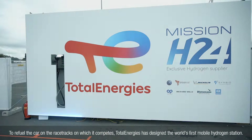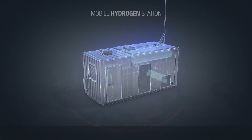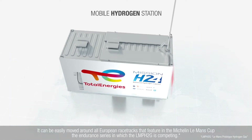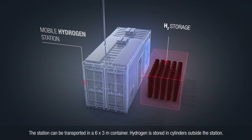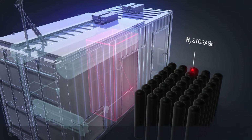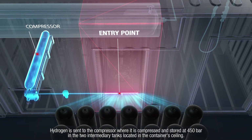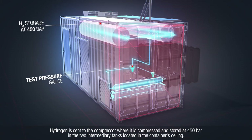To refuel the car on the racetracks on which it competes, TotalEnergies has designed the world's first mobile hydrogen station. It can be easily moved all around European racetracks that feature in the Michelin Le Mans Cup, the endurance series in which the LMPH2G is competing. The station can be transported in a 6x3m container. Hydrogen is stored in cylinders outside the station, which are connected to the container via an entry port. Hydrogen is then sent to the compressor where it is compressed and stored at 450 bar in the two intermediary tanks located in the container's ceiling.